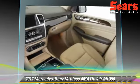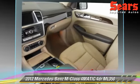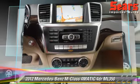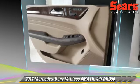Comfort and convenience features include parking sensors, satellite radio, and navigation system. Give us a call to schedule your test drive today.